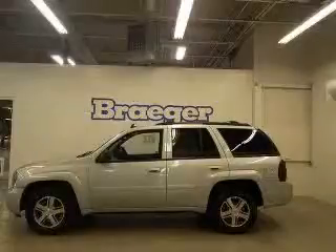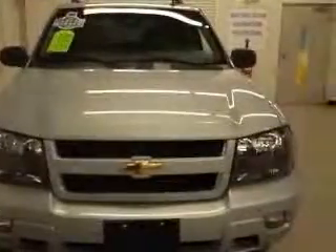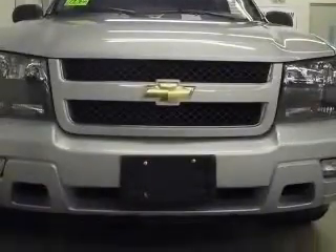We are proud to present this excellent 2007 Chevrolet Trailblazer. This Trailblazer has a six-cylinder engine and an automatic transmission. This vehicle has a blue exterior and includes the following options: